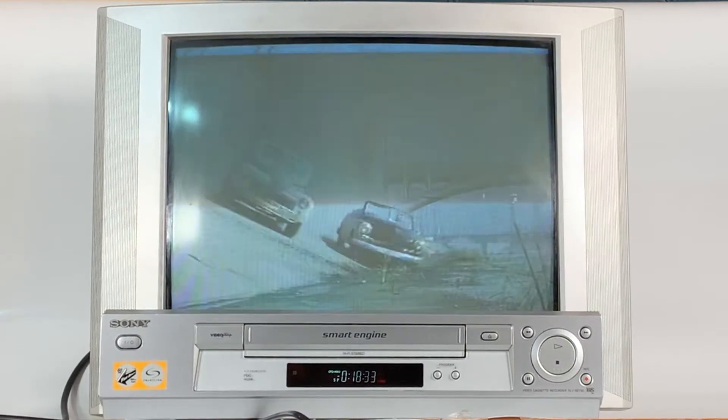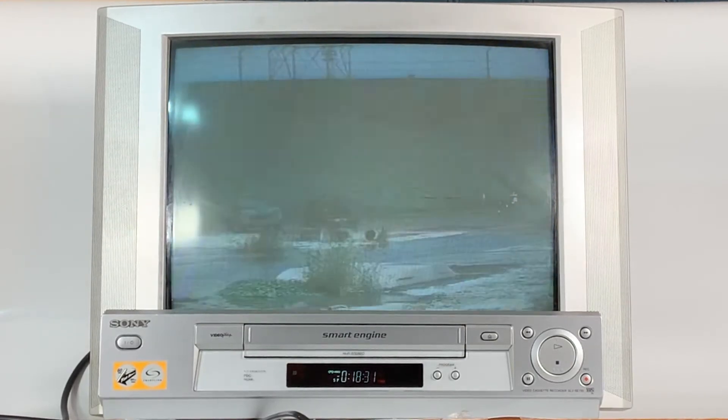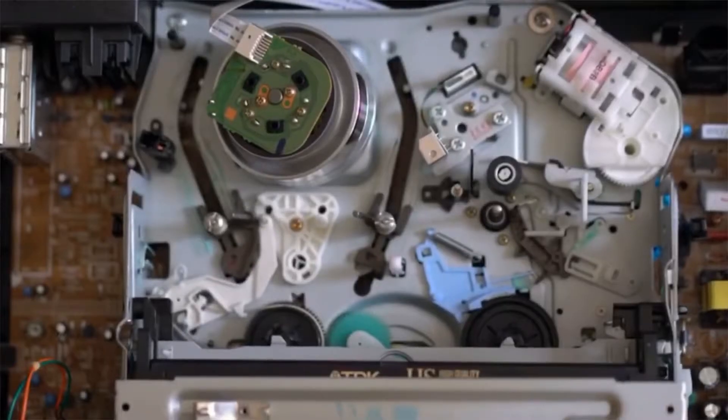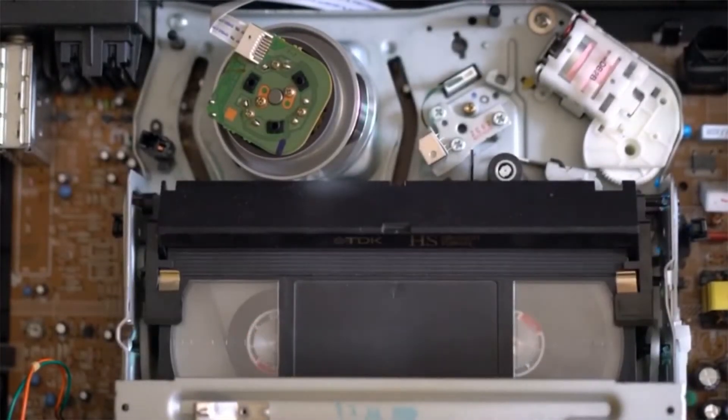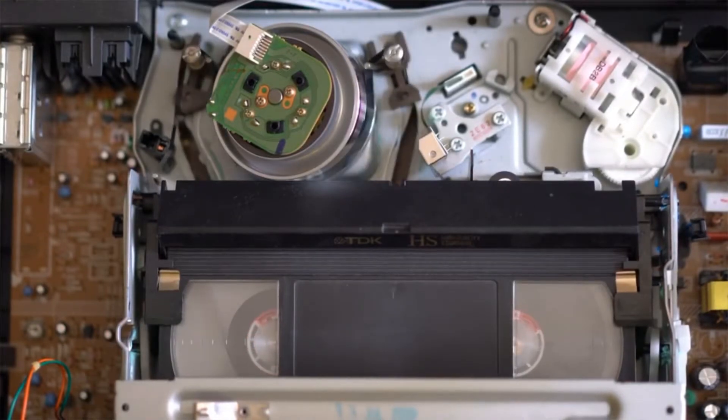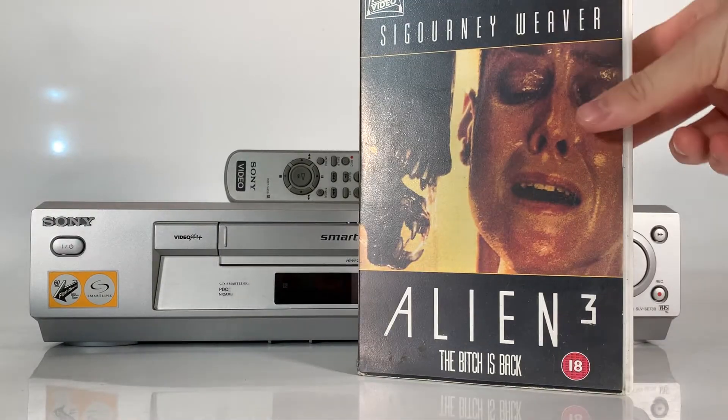For those of you too young to remember, let's have a little history lesson. A VCR records analog audio and analog video from broadcast television or another source on a removable magnetic tape video cassette, and can play back the recording. VCRs can also play back pre-recorded tapes.